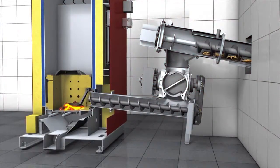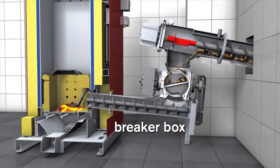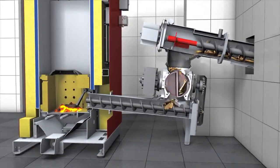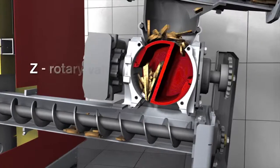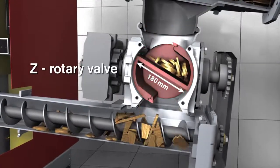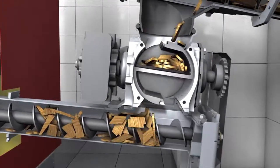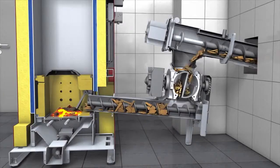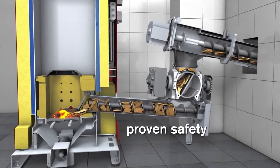During fuel transport, the breaker box reliably forces long or bulky pieces down into the rotary valve. The special Z-shaped design provides effort-saving transport of long chip and even contaminants such as stones or metal pieces. At the same time it serves as a certified burn-back protection — proven safety in perfection.